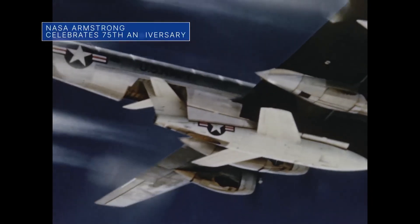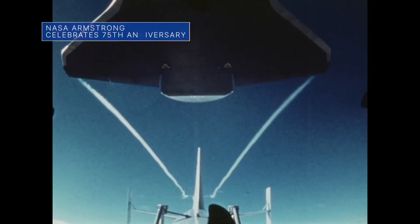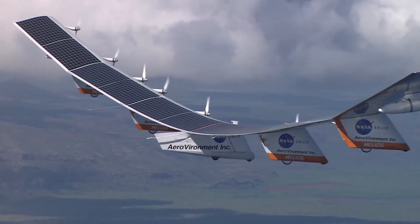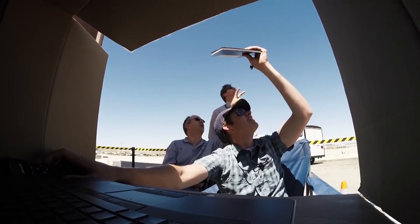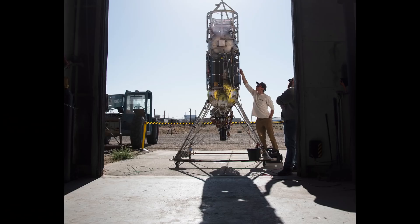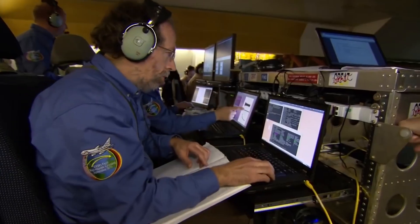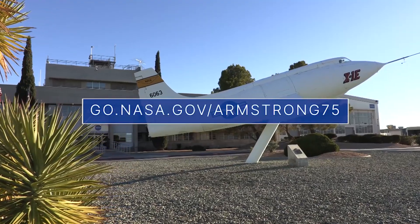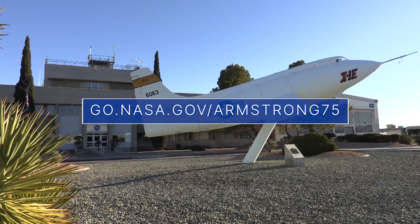On September 30th, our Armstrong Flight Research Center marked its 75th year of innovation, milestones, and discoveries. In its early history, the center helped achieve the first supersonic flight. Today, Armstrong continues its groundbreaking aeronautics research, as well as work in space transportation and in many Earth and space science missions. Check out go.nasa.gov/Armstrong75 for more about Armstrong's 75th anniversary.